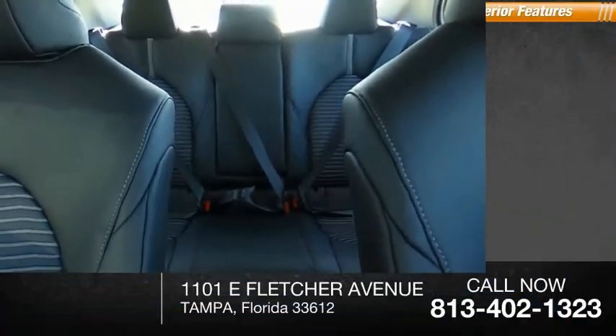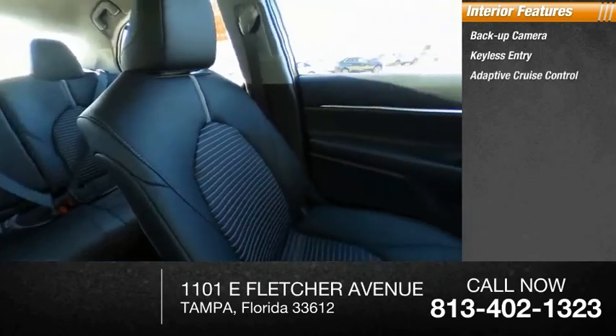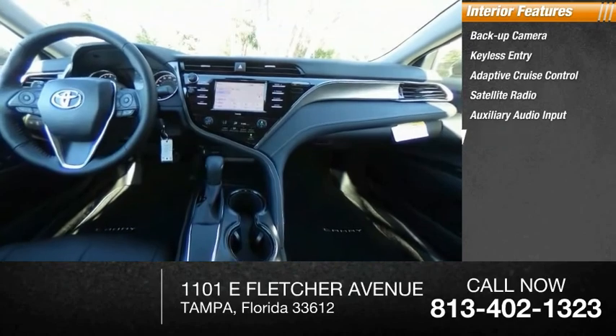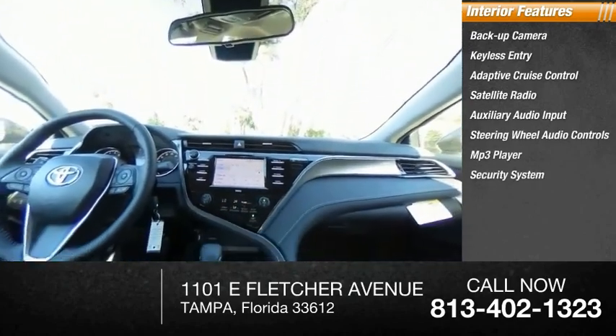Inside you'll find a backup camera, keyless entry, adaptive cruise control, satellite radio, auxiliary audio input, steering wheel audio controls, MP3 player, security system, and lane departure warning.